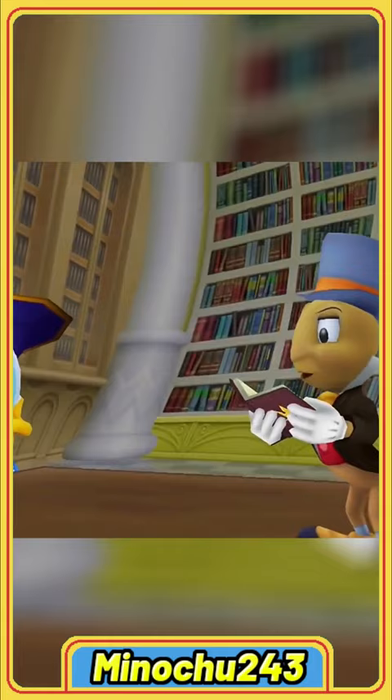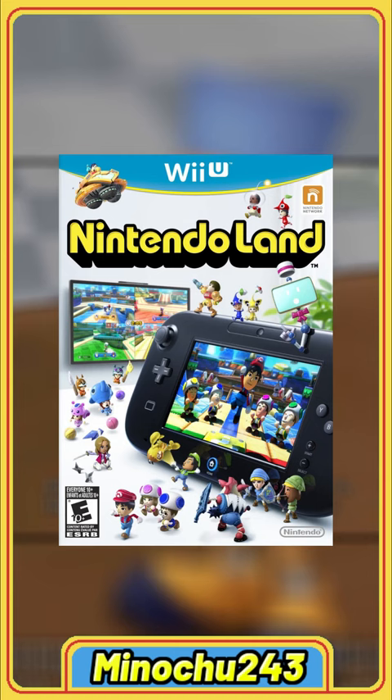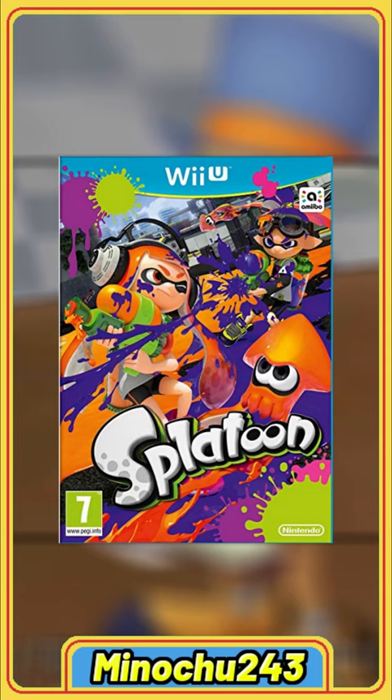Some additional games you might want to get are Call of Splash, Mario Party 10, Wii Party U, Nintendo Land, Mario and Sonic, Sochi and Ryu, Sonic Lost World, and the original Splatoon.